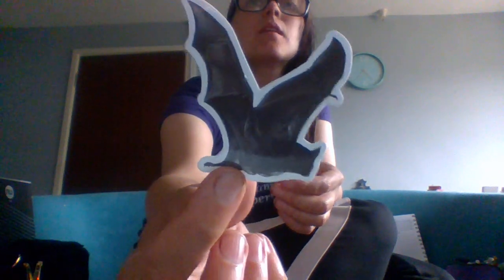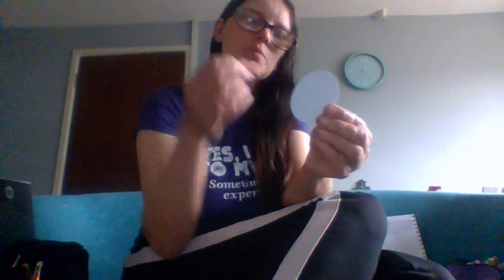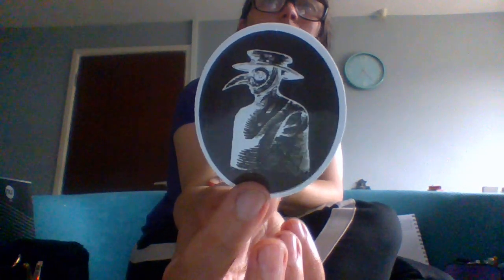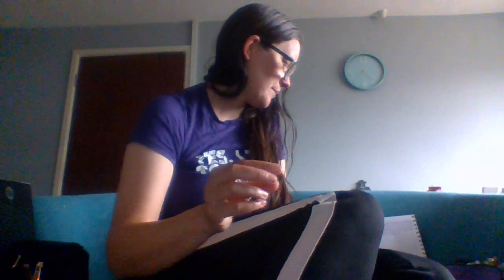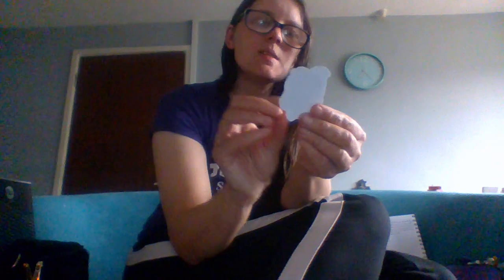Here we have a bat — not the best bat sticker I've ever seen, it doesn't have much detail, it's a very dark one. Next we have a plague doctor. When people got sick with the Black Death, tuberculosis, or typhoid, they were treated by doctors called plague doctors. Next we have a goth Care Bear — why not? Next, where would goths be without a bottle of poison? That's what we're synonymous with — death, poison, macabre, cemeteries, ravens, skulls. No stereotyping here.